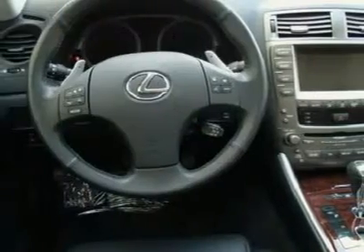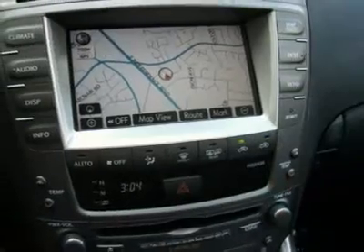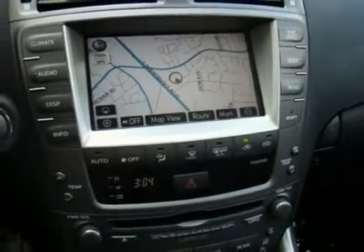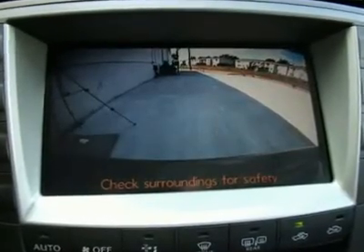This 2006 IS250 is still under full manufacturer's warranty and also qualifies for a bumper-to-bumper extended warranty up to 100,000 miles. This silver IS250 comes with navigation,